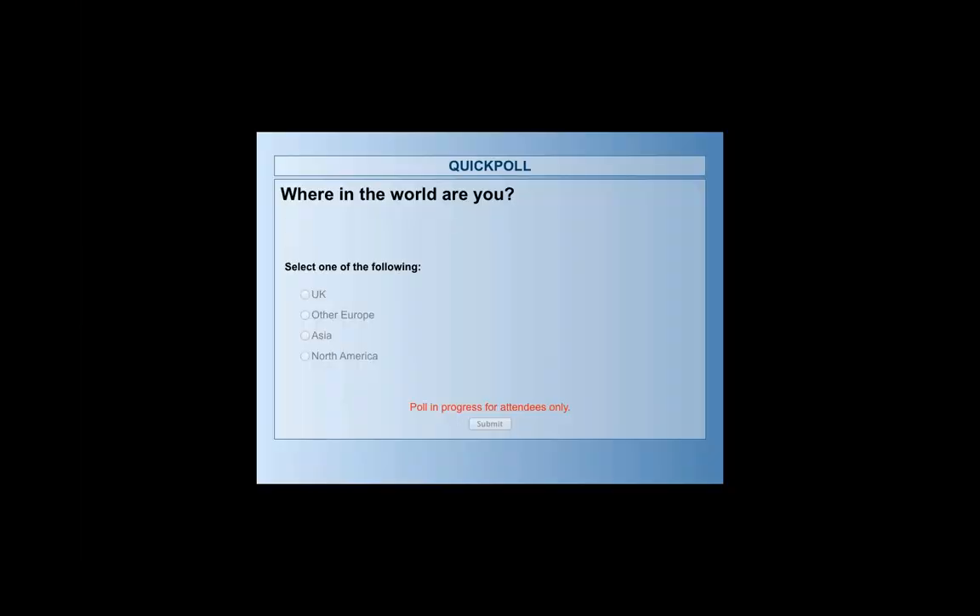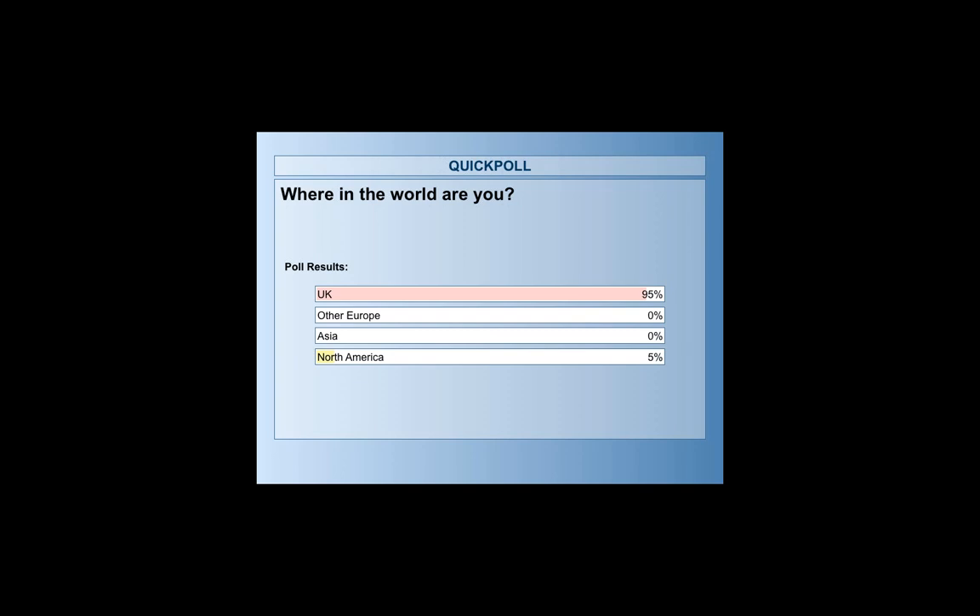I'm going to start by asking where you are in the world — just to make sure the software is working and to see who's out there. You should have a poll asking whether you're in the UK, other parts of Europe, Asia, or North America. Primarily you're in the UK — 95% of people. SlideShare is at SlideShare.net/AbilityNet. Today's slides will be up there after this event, but last week's events are up there now.